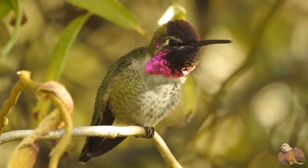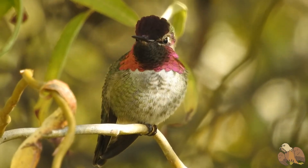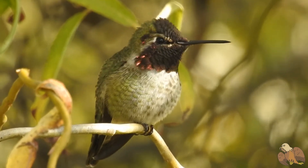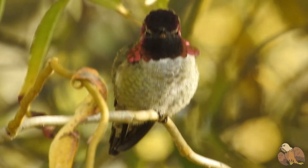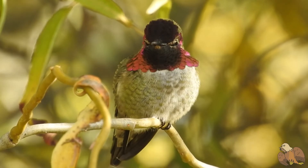Hummingbirds have special throat feathers called gorgettes. The male's gorgette is iridescent, shining magenta and crimson. The iridescent color is not caused by pigment, but by light waves refracting off the feathers.